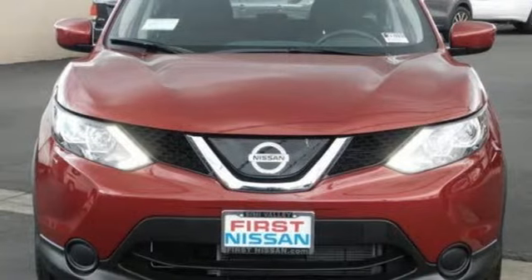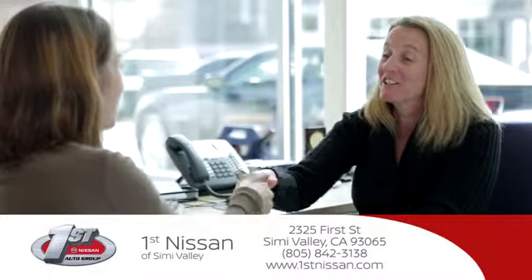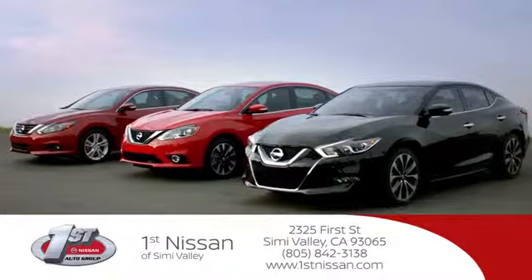You need to drive it to believe it. See it for yourself today. At First Nissan, we believe in integrity and giving the customer good value for their hard earned money. Here's the vehicle for you.